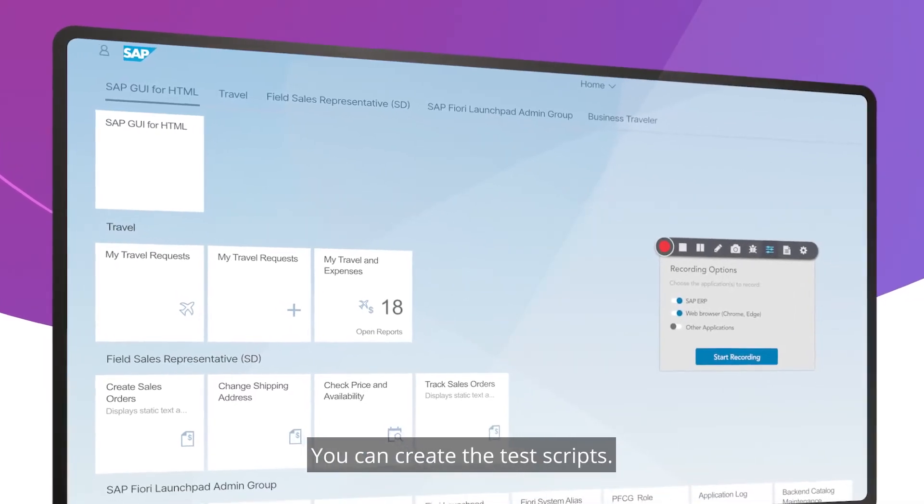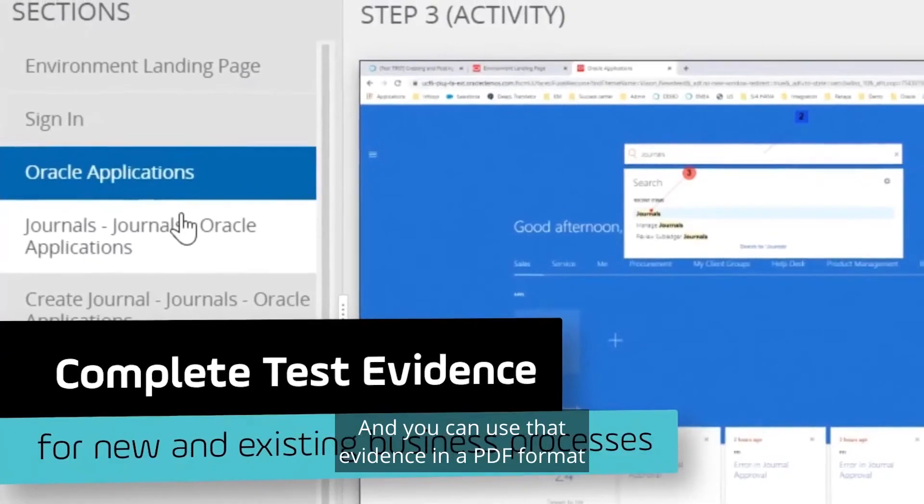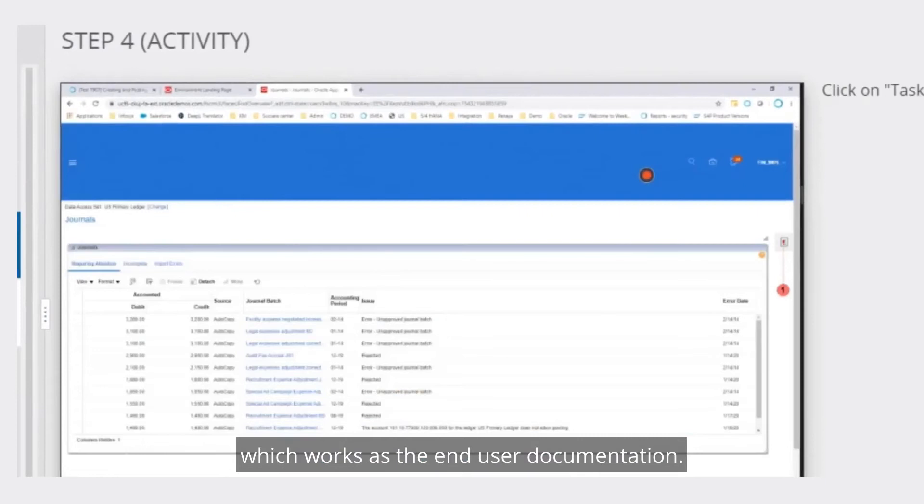You can create the test scripts, you can execute the test scripts, and then you can generate the evidence. You can use that evidence in a PDF format, which works as the end-user documentation.